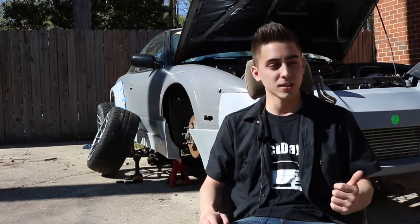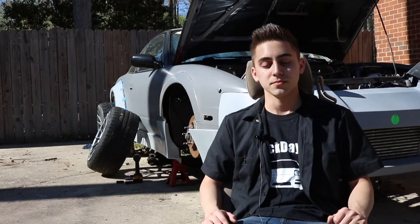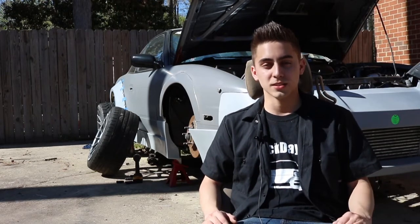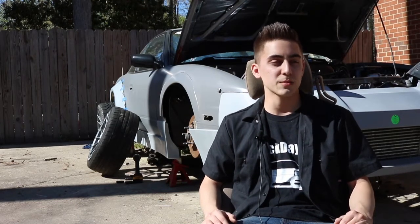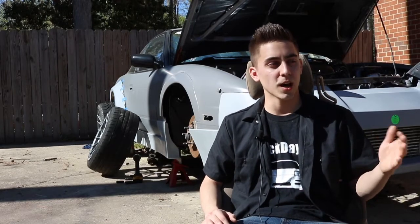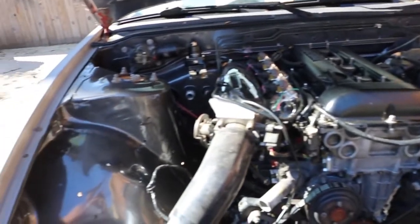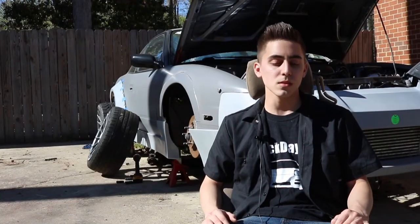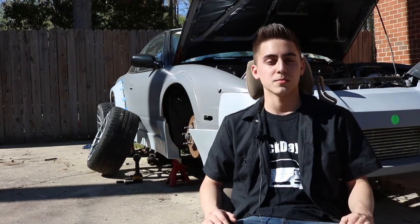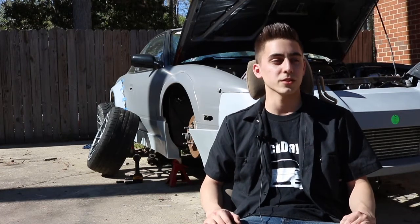First mod was a JDM SR20 DET swap. I ran it stock for a while. After about maybe six months of driving it, I got an upgraded turbo, a little bit bigger — I went from a T25 to a T28 journal bearing. And then I put some cams in it, a small boost controller, exhaust, all the basic stuff, coilovers.